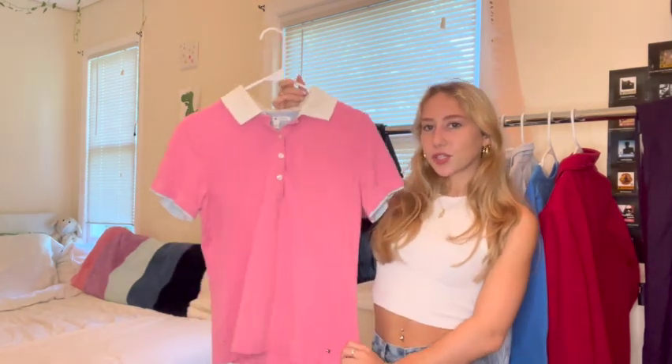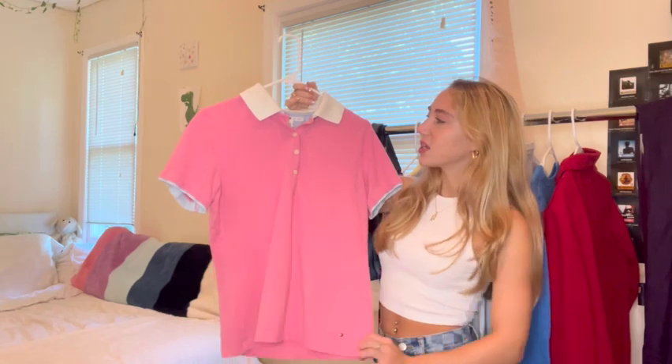Hey guys, welcome back to my channel! Today I'm going to be sharing and styling some of the pieces I've thrifted throughout this month that I think will be perfect for the upcoming fall season. Everything I'm showing today is from Goodwill — I literally have one right by my house. Since everything is thrifted, it's not like you can go out and buy the same thing, but you can see what you like, take inspiration, apply it to things in your own closet, and maybe even make a better outfit. Let's get into it!